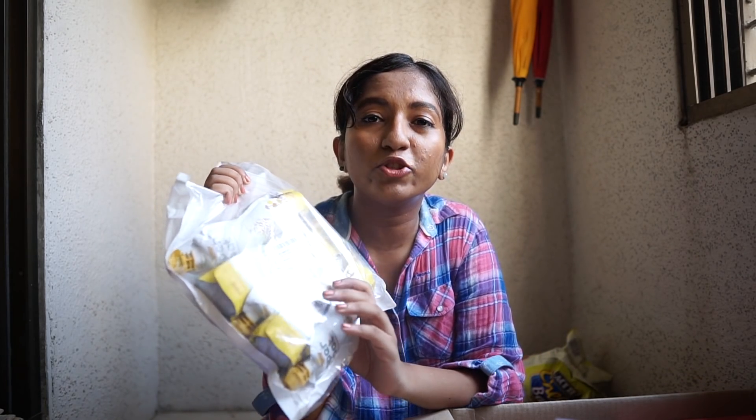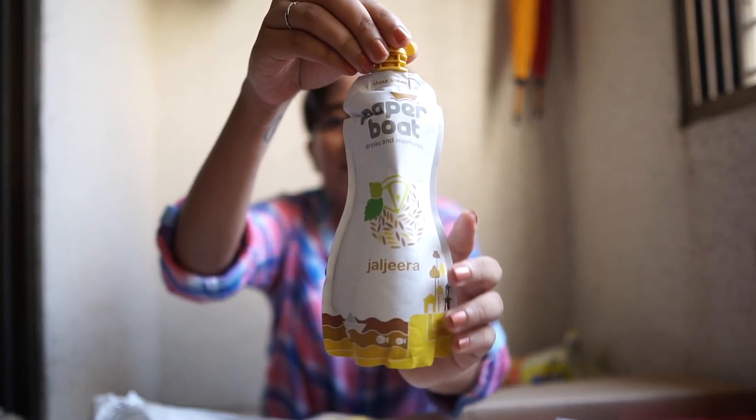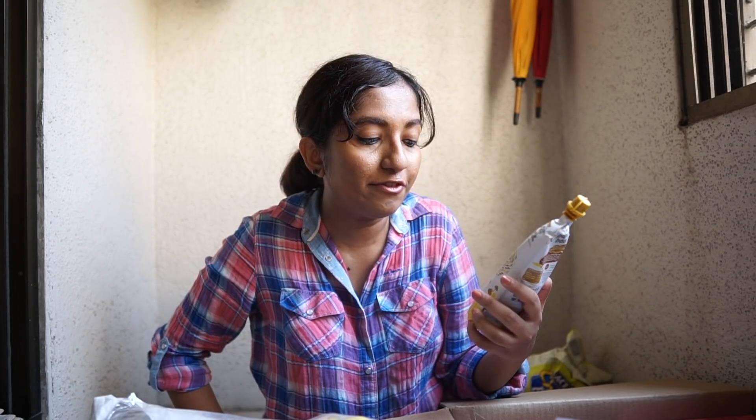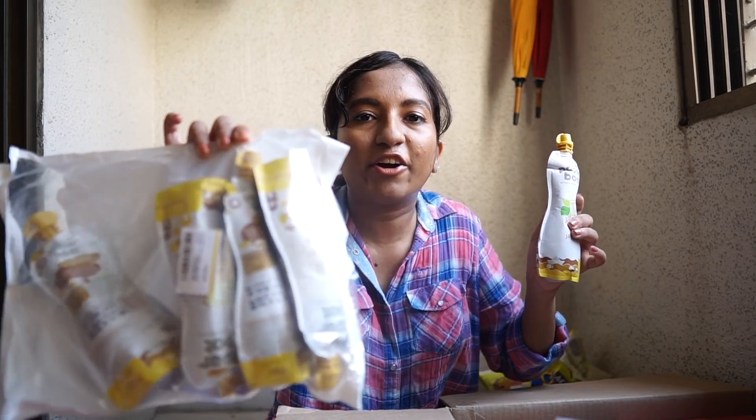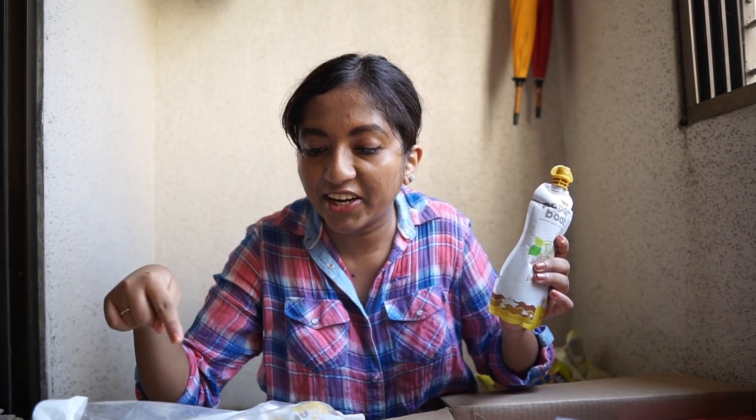Here I have a juice or drink from Paper Boat brand — this is the Jaljeera flavored drink. Jaljeera is a mixture of different things like jeera; it's supposed to be cooling, a digestive, and really refreshing during hot summer days. I really enjoy having this in the daytime because it's just light and nice. This was a pack of six — I already drank one so there are five left.